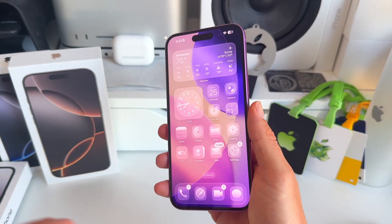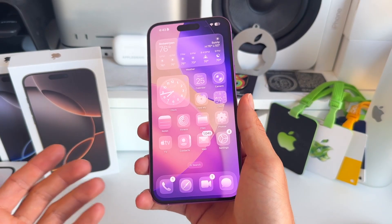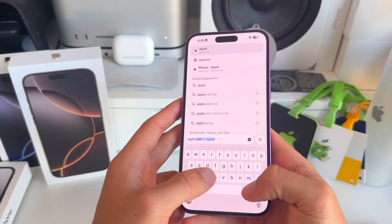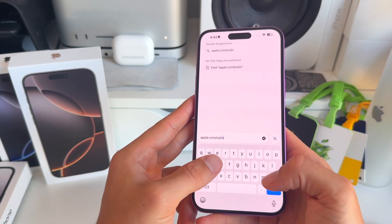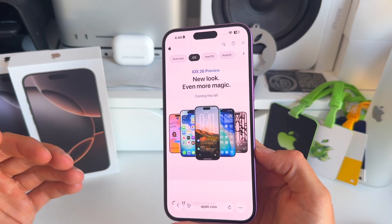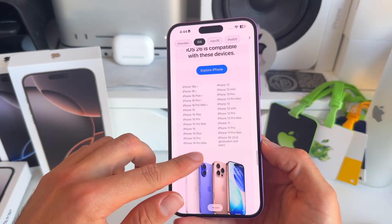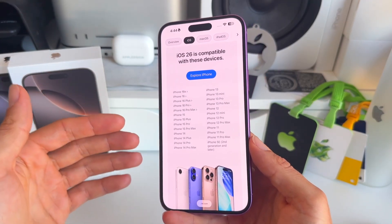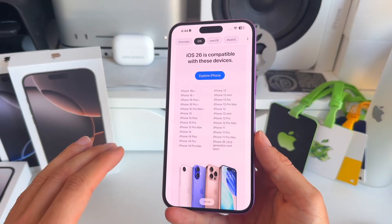The first thing we need to do is check whether our iPhone is compatible with the latest version of iOS. Head over to Apple's website — apple.com/os/ios — and on this page you can see exactly which models are going to support the latest version of iOS. Scroll all the way to the bottom and there you'll see a list of compatible devices showing all the iPhones that are going to support the latest version.